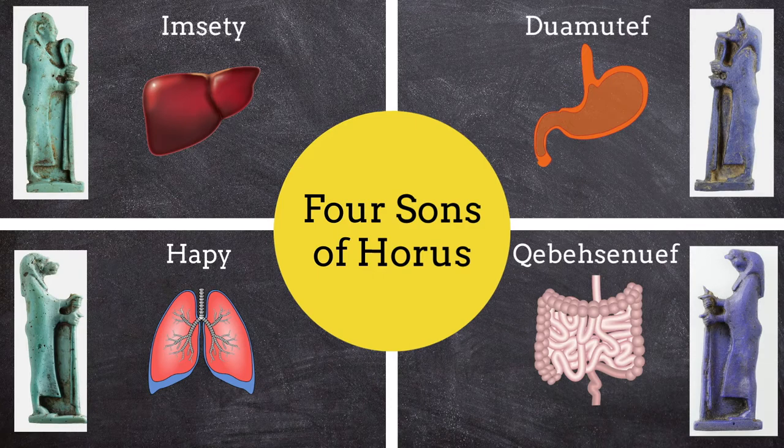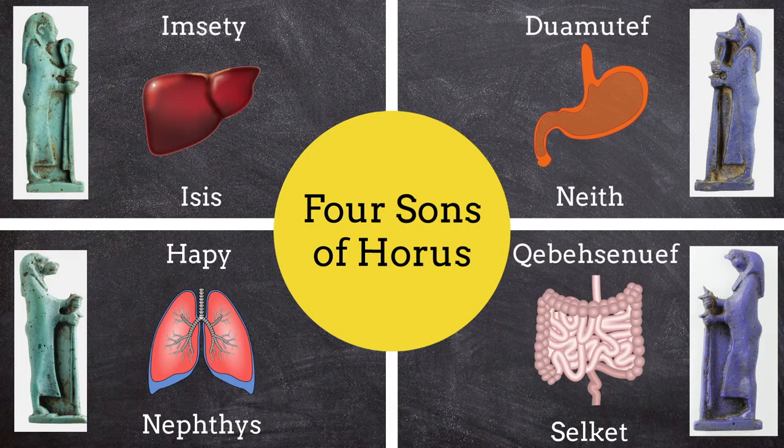These gods were later placed under the protection of four goddesses: Isis, Nephthys, Neith, and Selket. As we will see, the canopic jars eventually incorporated these protective deities into their design and inscriptions.